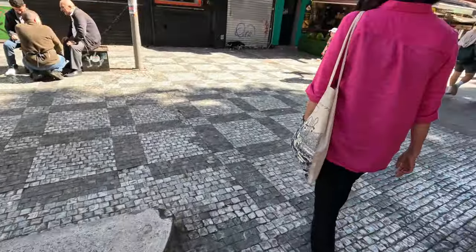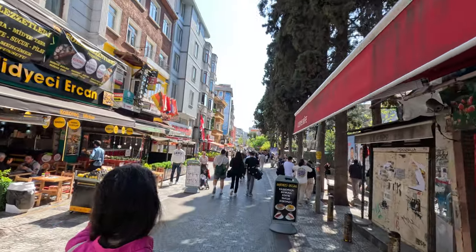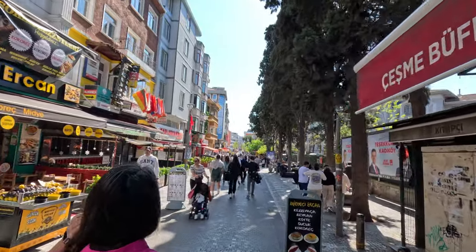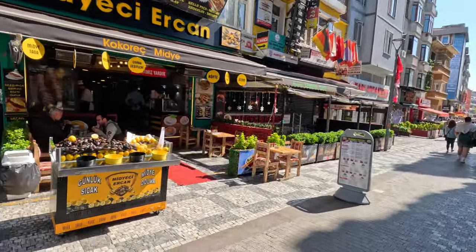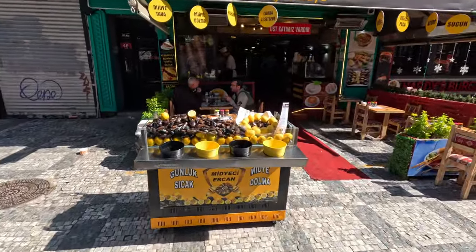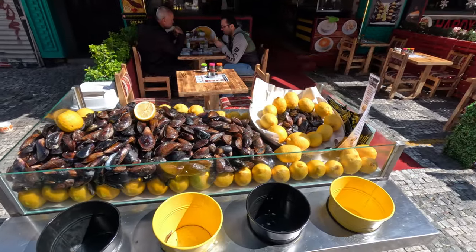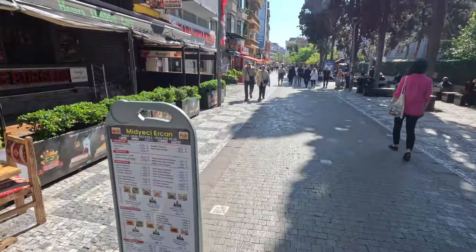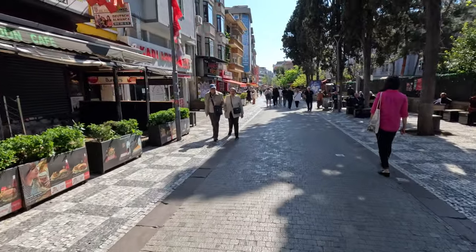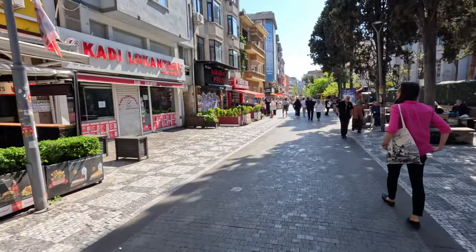One of the best parts of traveling is stepping out of your comfort zone and trying new things. My very first meal in Istanbul was at this restaurant, and I unknowingly had an intestine sandwich, which was actually quite tasty if you don't think about what you're eating. Be sure to watch our Istanbul food tour video for more on the culinary delights of the city.